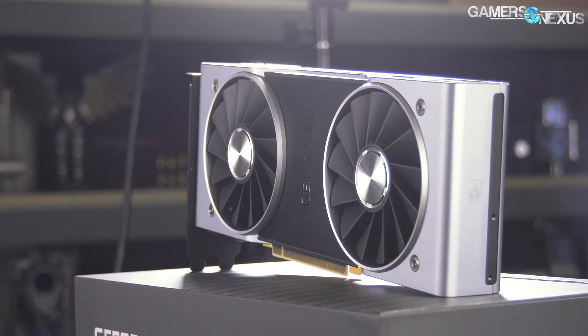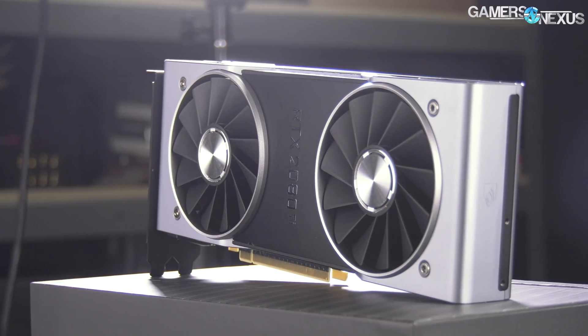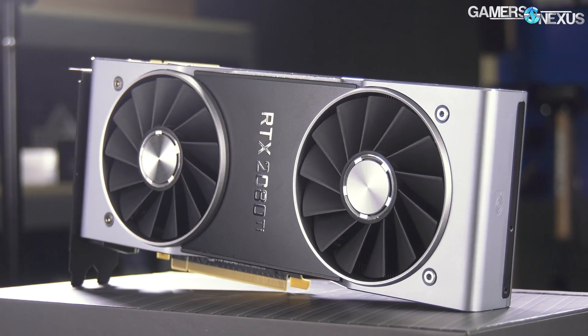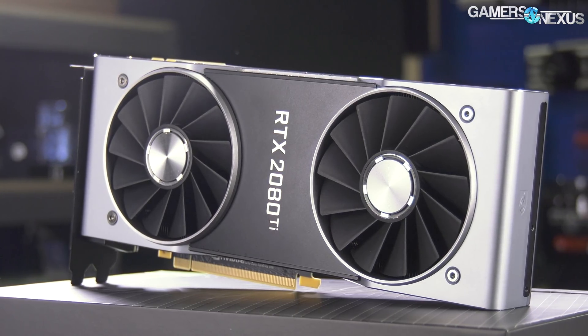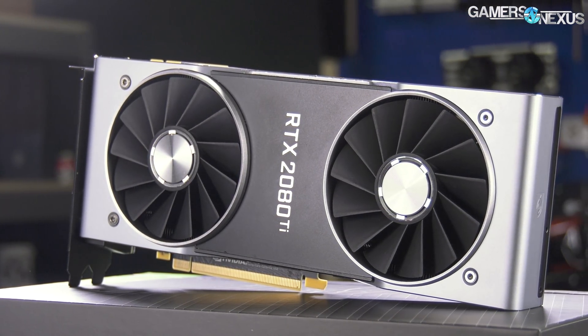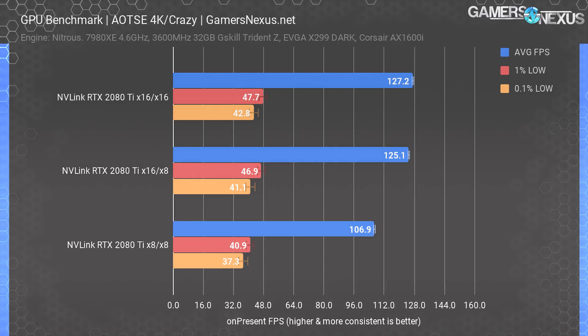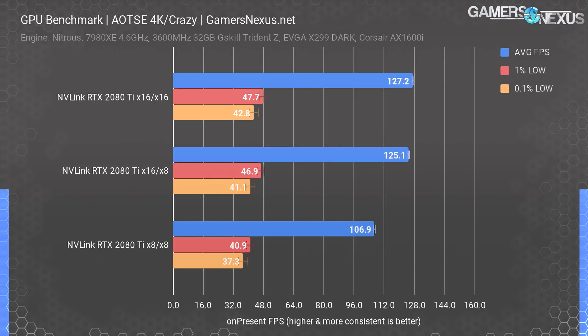For the 2080 Ti's, we removed the NVLink bridge and tested via explicit multi-GPU through the PCIe bus, to determine at what point we hit PCIe 3.0 limitations with no assistance from outside bridges. With PCIe 4.0 looming, there's been a lot of talk of end-of-life for 3.0 in high-end enthusiast systems. In Ashes, our maximum performance was 127.2 FPS average across 10 runs. Running in x16 and x8 mode, we had a measurable 1.7% loss. Running in x8/x8, we saw a massive 16% performance penalty — unexpected.